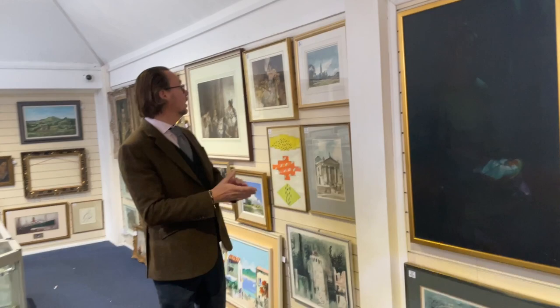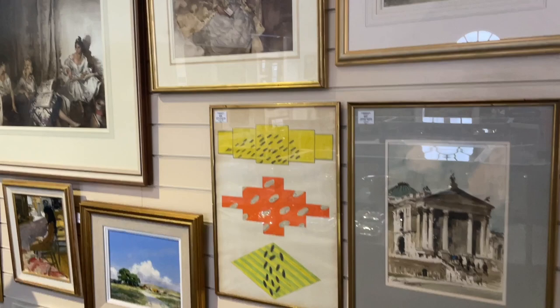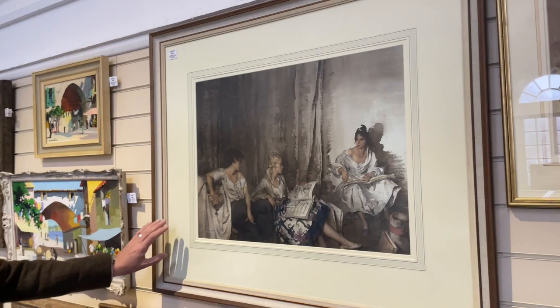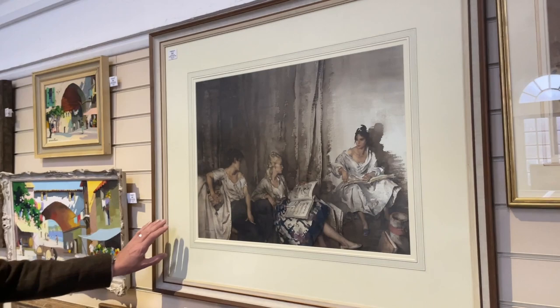At the less expensive end, there are Edward Wessons, including one of the Tate Gallery. The estimate is modest at £200 to £300, but I think it'll make more, probably around £400 to £500. How about an original William Russell Flint? The prints are fairly commonplace and now at the bottom of the market — there used to be a lot of money there, not so much now — but the watercolours still hold value. It's lot 452, estimate £5,000 to £7,000.